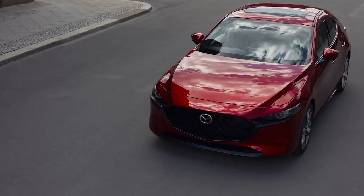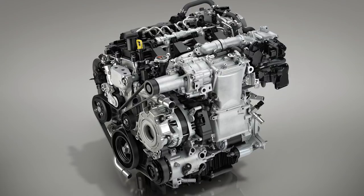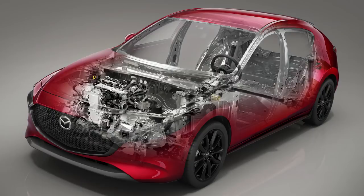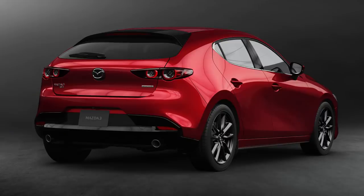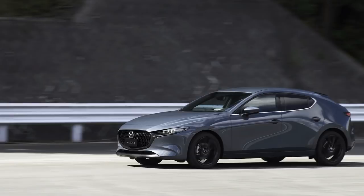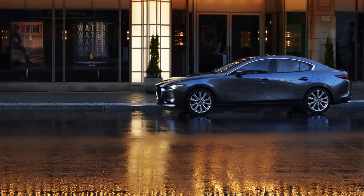Mechanically, there are a few big upgrades. First, all-wheel drive is now going to be available, although they didn't say what trims or engines it'll be offered with. The big news is the new Skyactiv-X engine, which has a pioneering spark-controlled compression ignition system that gives you diesel-like efficiency while still being a gas engine. No horsepower or MPG numbers have been given yet, but it combines with a 48-volt mild hybrid setup Mazda calls M-Hybrid, which should give it very impressive numbers. Both a six-speed manual and six-speed automatic will still be available.